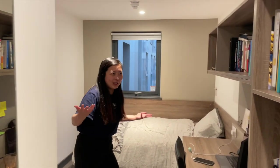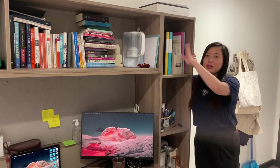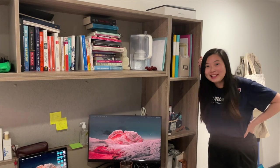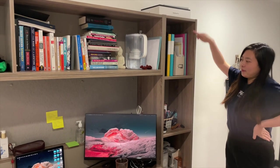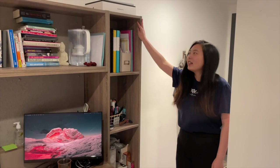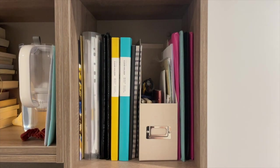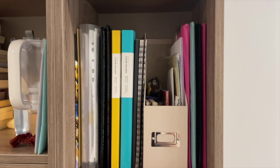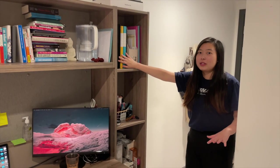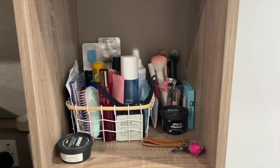Moving on, this is what the main room looks like. My room has this huge shelving unit which I really love because I have a lot of stuff. There are four main compartments. Starting here, this is where I keep all of my documents, folders, and uni notes — there's a bunch of them, and I've already recycled almost half.